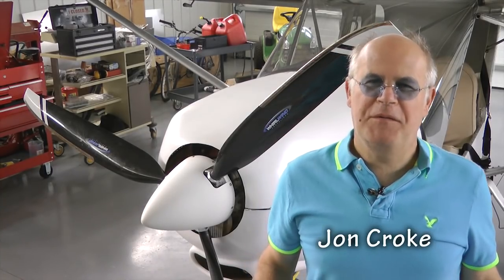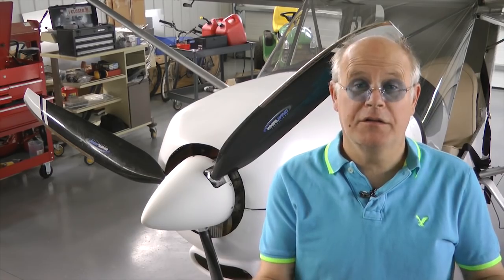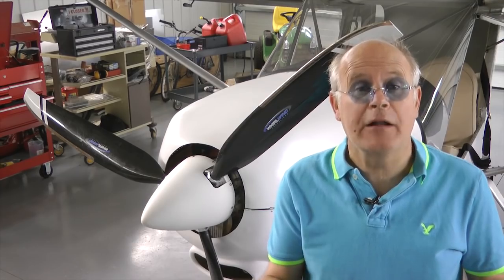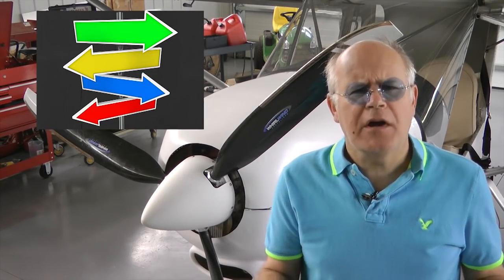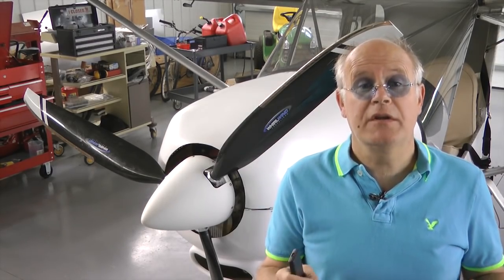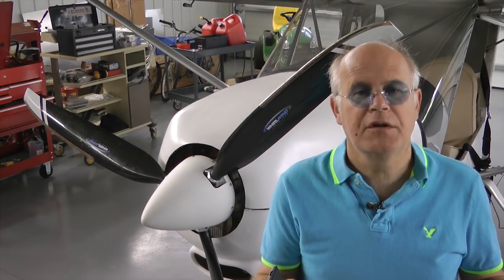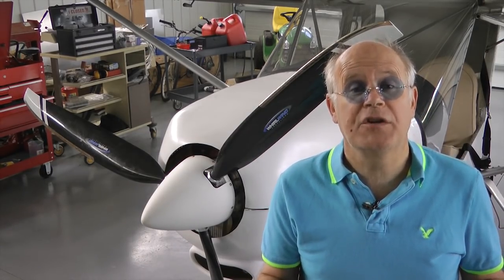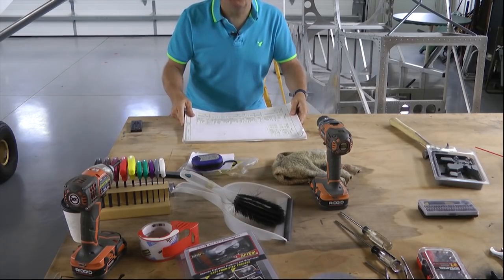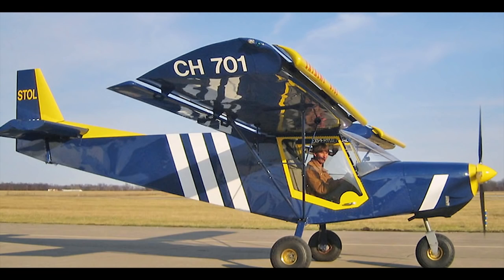Welcome back to Tip of the Week. This week we have to ask our audience: what do you do with builders that choose not to follow directions? I am talking about building an aircraft kit where a set of plans guide you through the complex procedure of assembling all of the components so you can hopefully end up with a functioning aircraft. But there are builders who will not follow those plans.